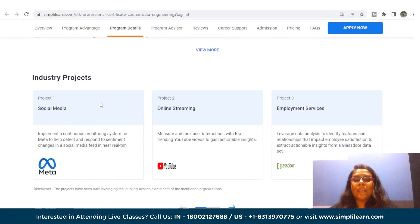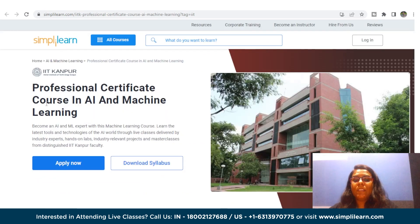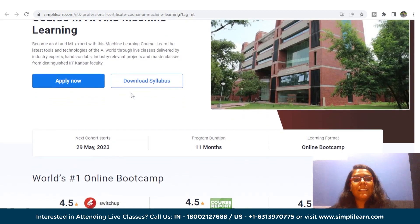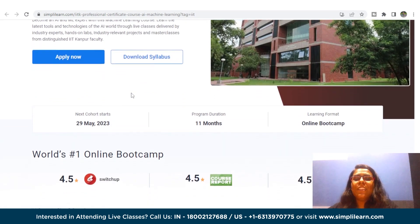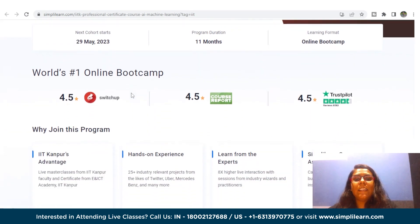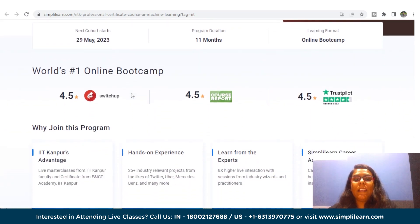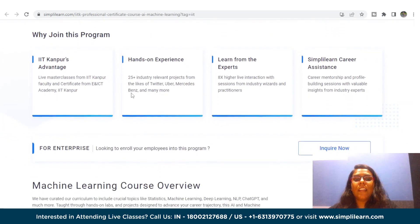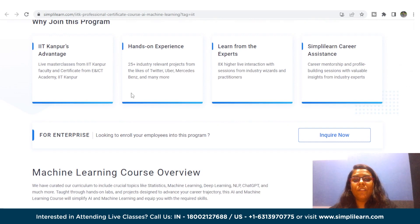Next, we are going to talk about the Professional Certificate Course in AI and Machine Learning in collaboration with IIT Kanpur. This AI and machine learning course is designed to equip you with essential skills by covering crucial topics such as statistics, machine learning, deep learning, NLP, ChatGPT, and much more. The course includes hands-on labs and projects that will help you advance your career trajectory.